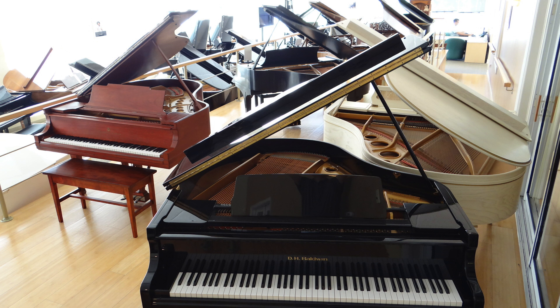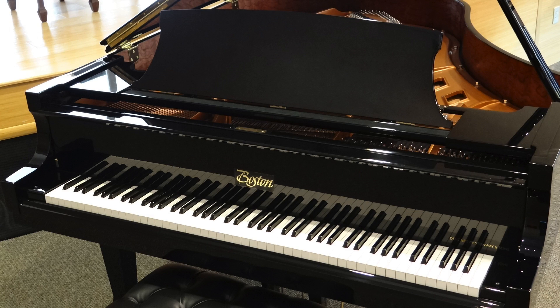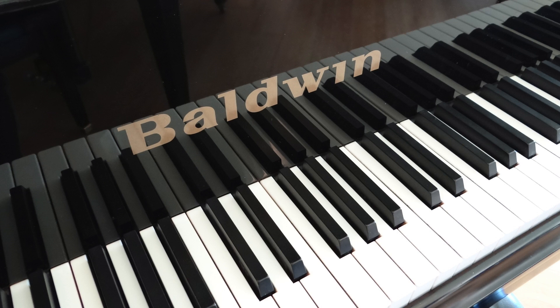You'll find all the quality brands, including Steinway & Sons, Steinway Design Boston Pianos, and others like Yamaha and Kawai, and American-built pianos like Steinway, Baldwin, Kimball, and more.